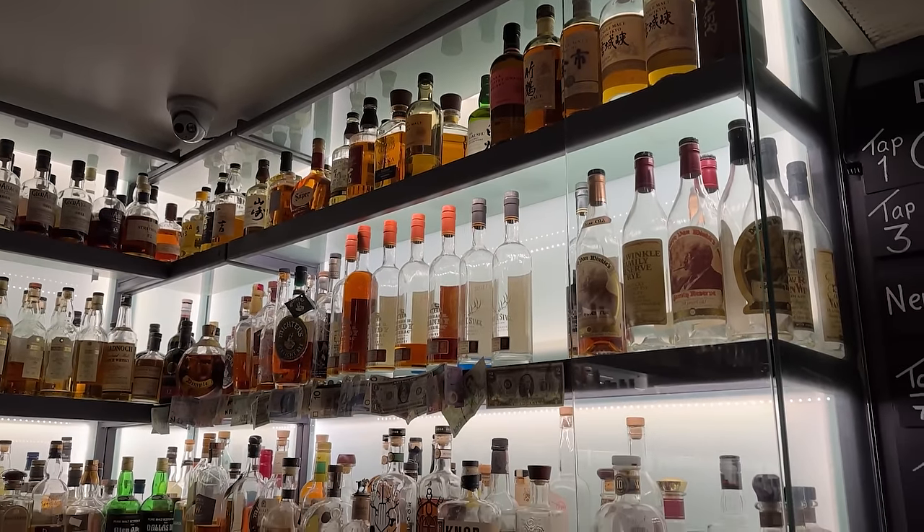Still in Galway, we finally found a store that looks more like the liquor stores we're used to — called O'Brien's. It was mainly wine, but had a decent whiskey selection. Play Spot the Bourbon — yeah, not much of it here either. But we did find our first Eagle Rare: 53 euro, or $57.42. How many of you would pay $58 for Eagle Rare? Let us know down below.